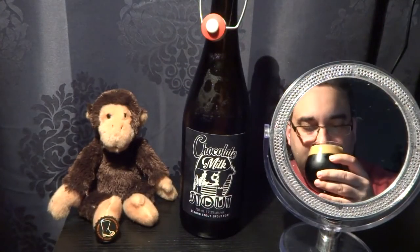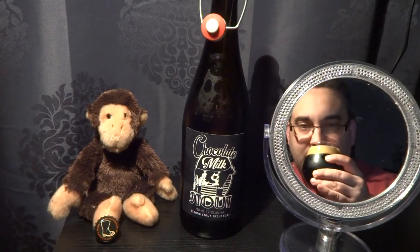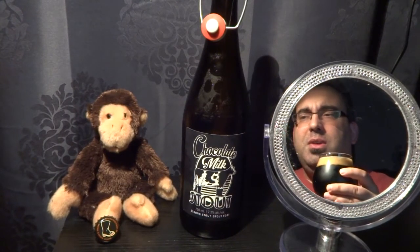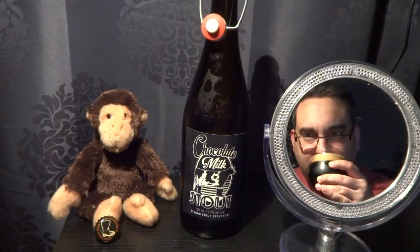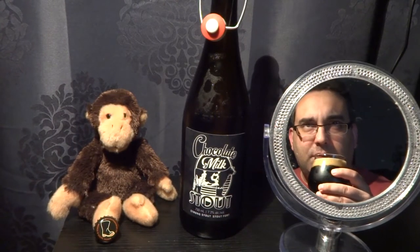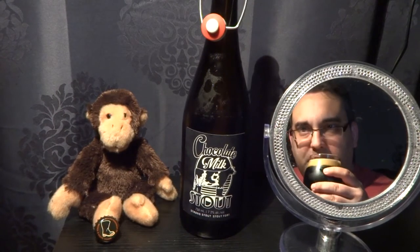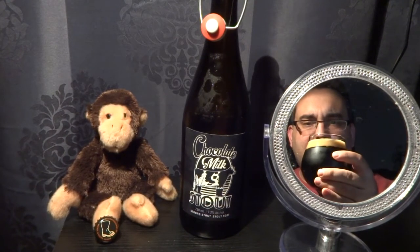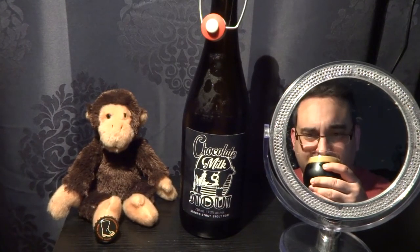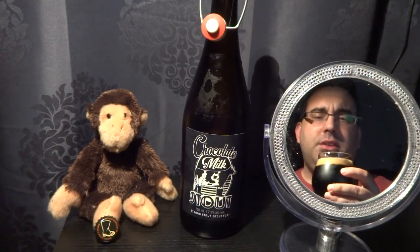Smells like light mocha coffee, dark chocolate. It actually has a nice — you can smell the bitterness, that's crazy. Maybe the chocolate and the lactose extract, however you make that — crazy process. I saw that in a Brew Dogs episode lately, how to make lactose and put it into beer. It's pretty crazy. Smells smooth and delicious.